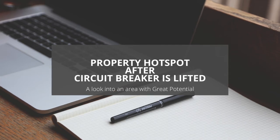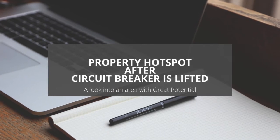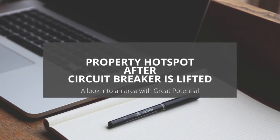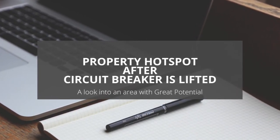Welcome to our webinar. Today I'll be sharing some of my views on how to identify a property hotspot, and also one example of such a potential property hotspot after this circuit breaker is lifted.